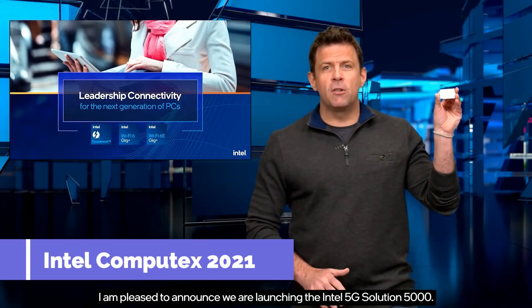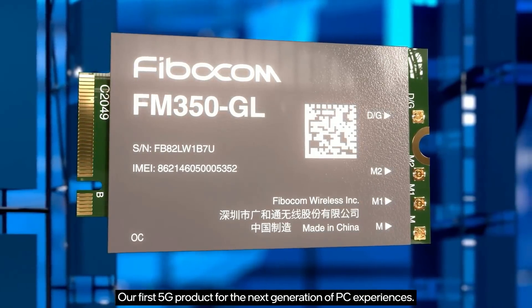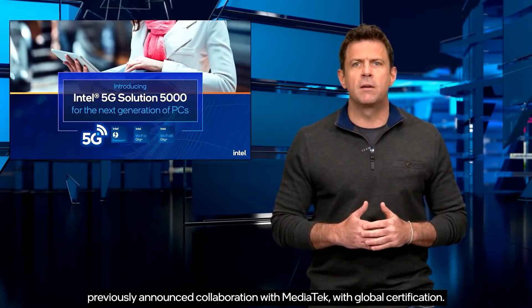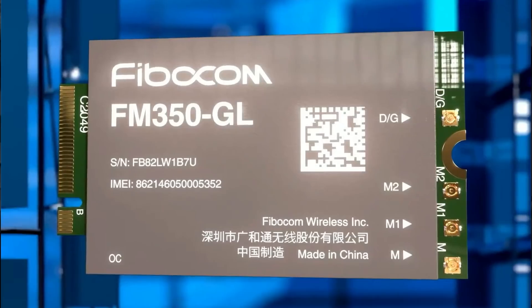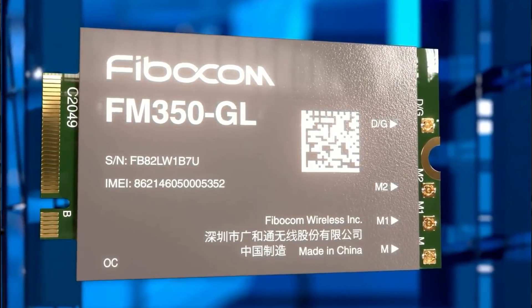Intel announced the Intel 5G Solution 5000 — their first 5G product for the next generation of PC experiences, coming out of their collaboration with MediaTek with global certification. This is actually an M.2 module, but it doesn't conform to standard M.2 specifications. Normally M.2 specifications are like 2232, 2240, or 2280 — so 22 millimeters wide and 30, 42, or 80 millimeters long. This one is 30 millimeters wide and 52 millimeters long, so it won't fit in a standard M.2 slot. This allows Intel to define which platforms will use the module, since you have to define the full M.2 slot around that size. It's meant to be a worldwide module.